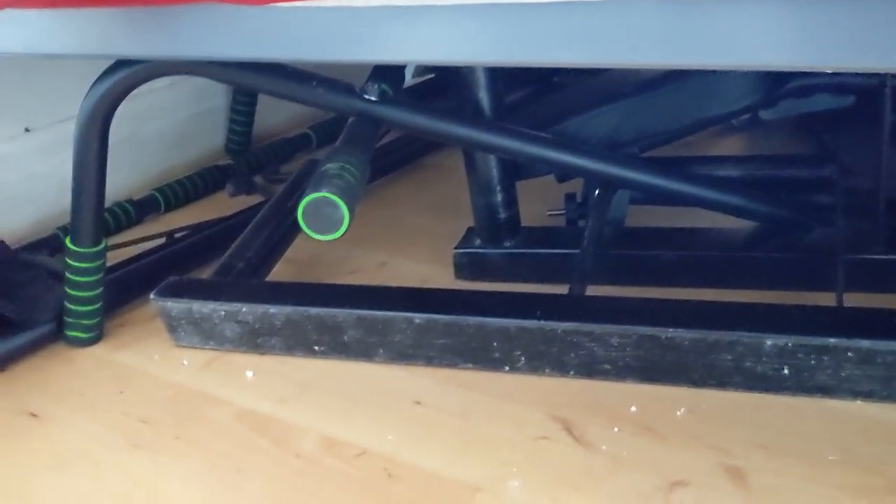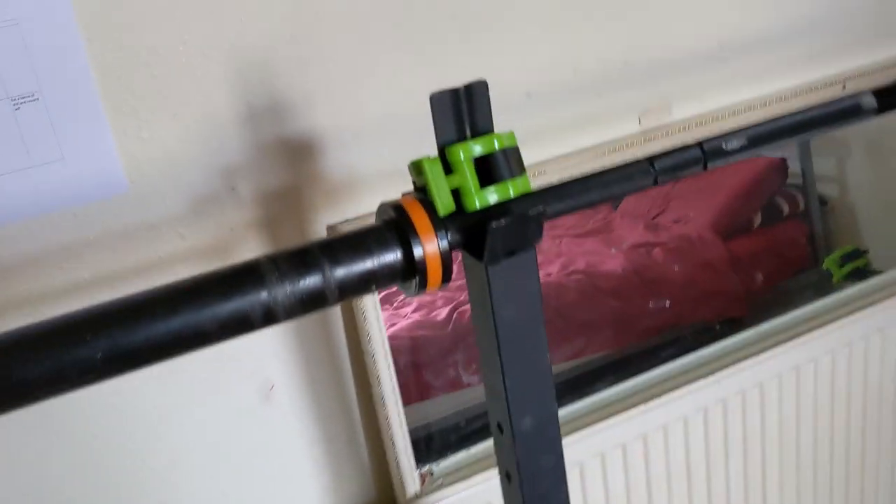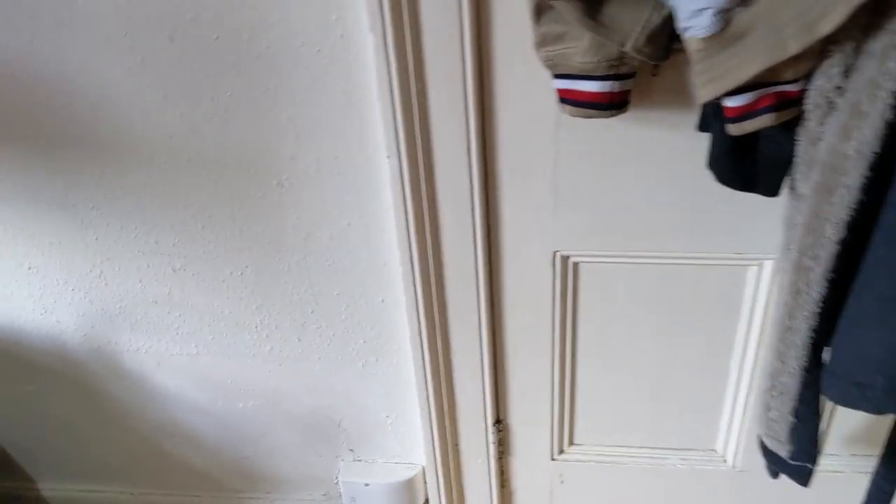Under the bed we have a lot of stuff — my farmer's walks, pull-up bar, the bench, the log just poking out, and around the other side we also have the trap bar and the battle ropes. Having all of that stored under the bed is absolutely incredible because in the last house it all had to be out against the wall since my bed had no storage space underneath, so it just makes this room feel a lot more open and not super cluttered.